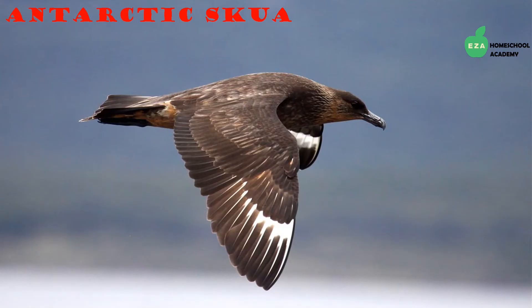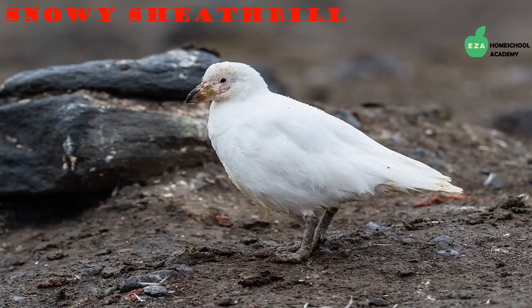The Antarctic skua is found throughout the coastal regions of Antarctica and in several areas in the southern hemisphere. They are excellent flyers and look a lot like seagulls, with a barreled chest, blue hooked bill, and broad round wings. They eat fish, krill, eggs of other birds, crustaceans, and carrion, which is decaying flesh from other animals.